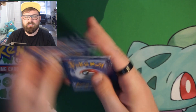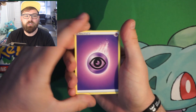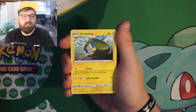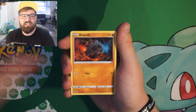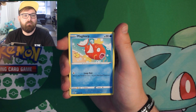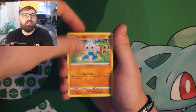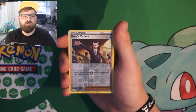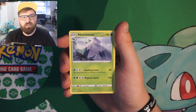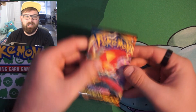Rebel Clash up next. I'm not missing many cards left for this set, so we'll just be opening this for fun. We've got Skuntank, Rolycoly, Applin, Hatenna, Magikarp, Meditite, Boss's Orders, a reverse holo into a non-holo Abomasnow.